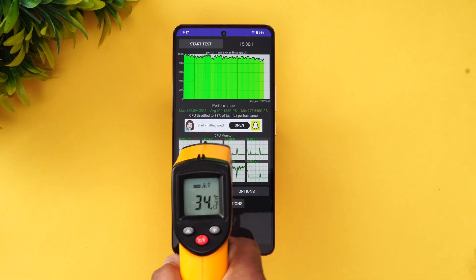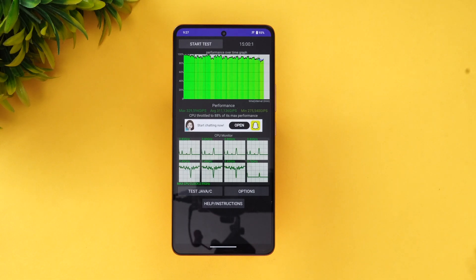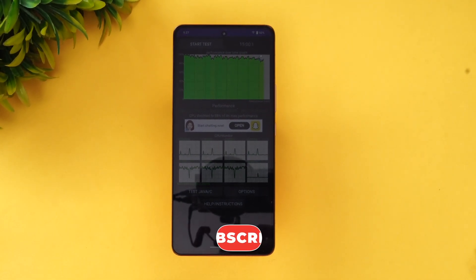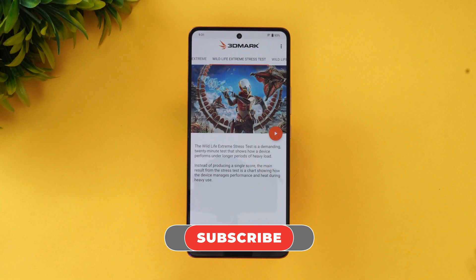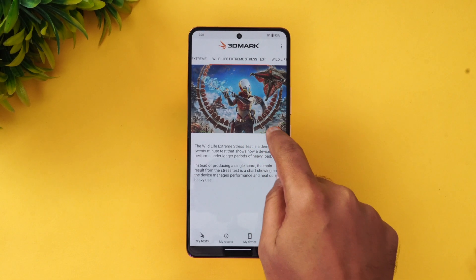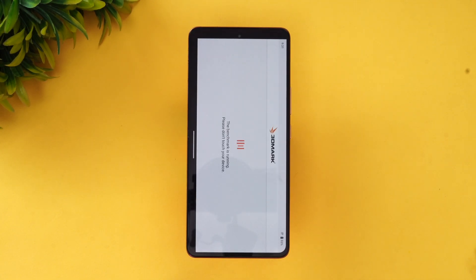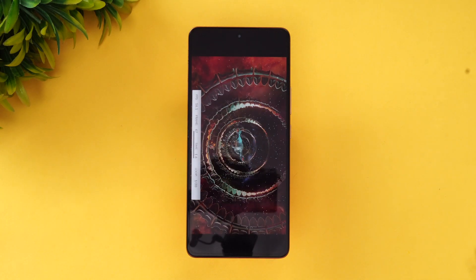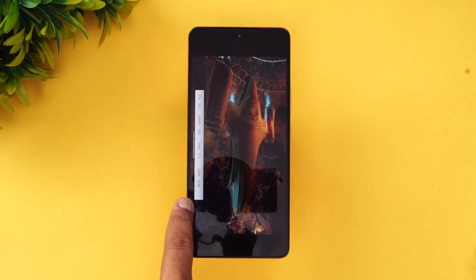Next, let's go to the stress test — the Wildlife Extreme Stress Test — to see how good the performance is on this device. This test runs 20 rounds of testing. Let's see how stable this device is. We've just started the Wildlife Extreme Stress Test, so it's one out of 20 rounds.